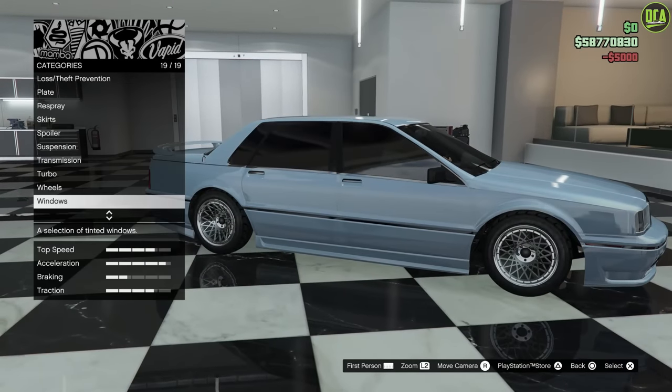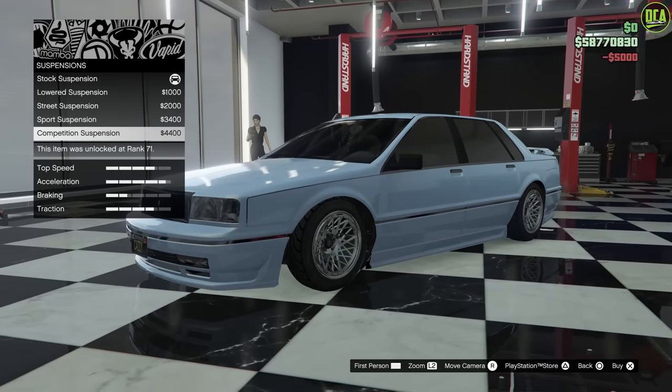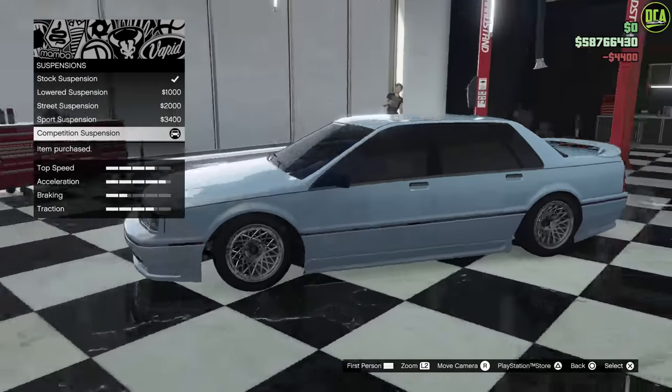Windows — definitely blacking them out. And then going back to suspension, we'll lower it. It kind of goes with the whole body kit vibe on here.